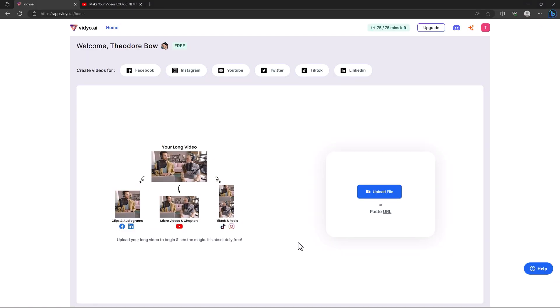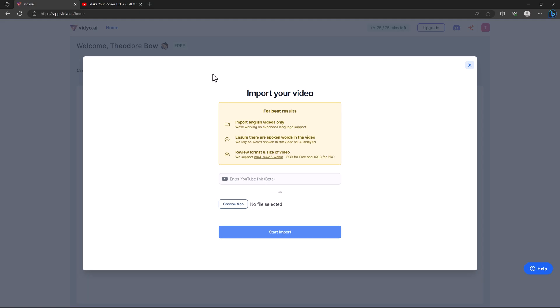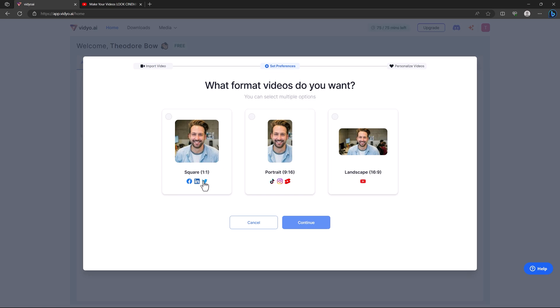Let me show you how it works. Once you sign up on that website, they ask you to upload a file or paste a link. Here is the video I want to use — I just copy the URL, come back to Video.ai, paste the link, and hit start import.